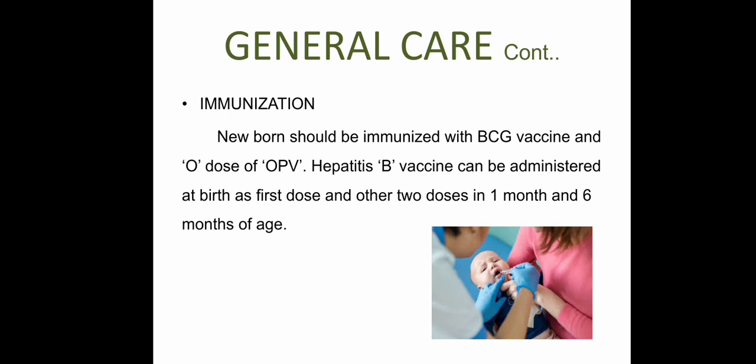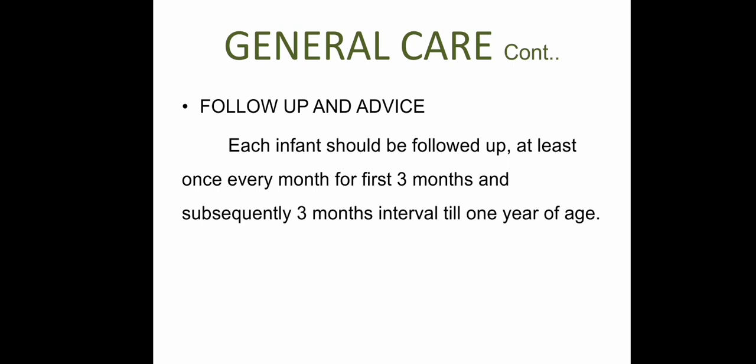For immunization at birth: BCG vaccine, oral polio vaccine, and hepatitis B vaccine should be administered; the other two doses of hepatitis B are given at one month and six months of age. Each infant should be followed up at least once every month for the first three months, and then at three-month intervals until one year of age.